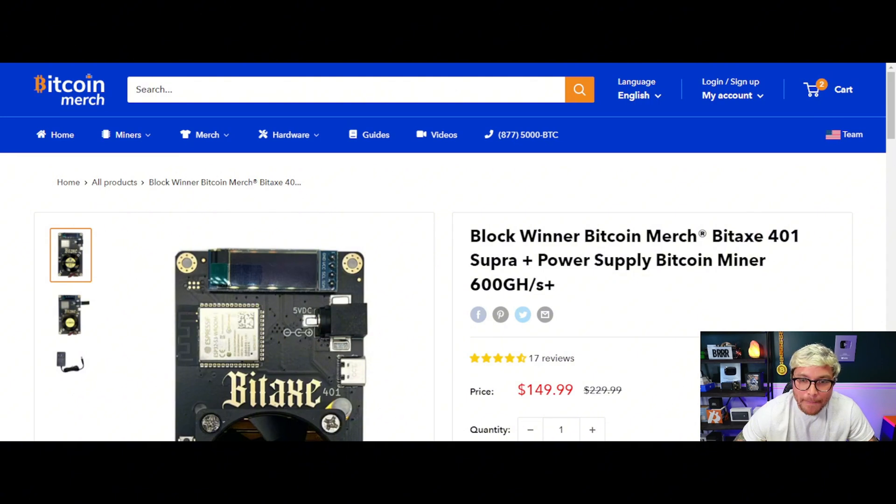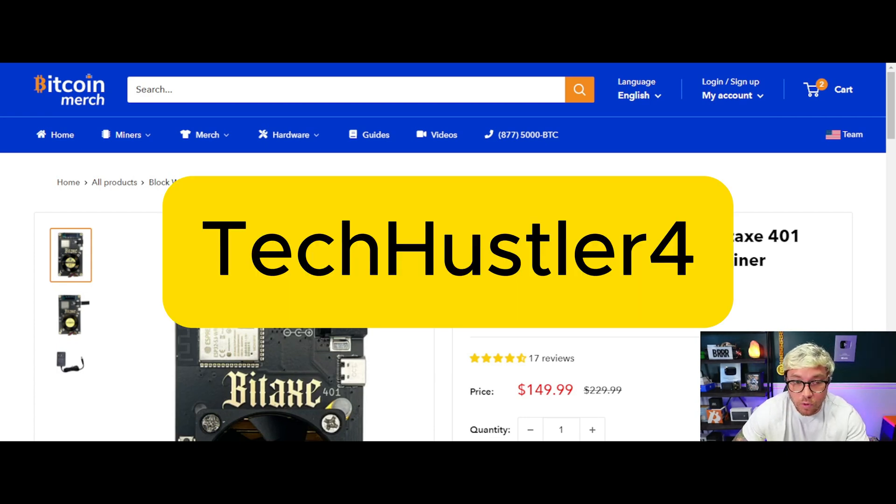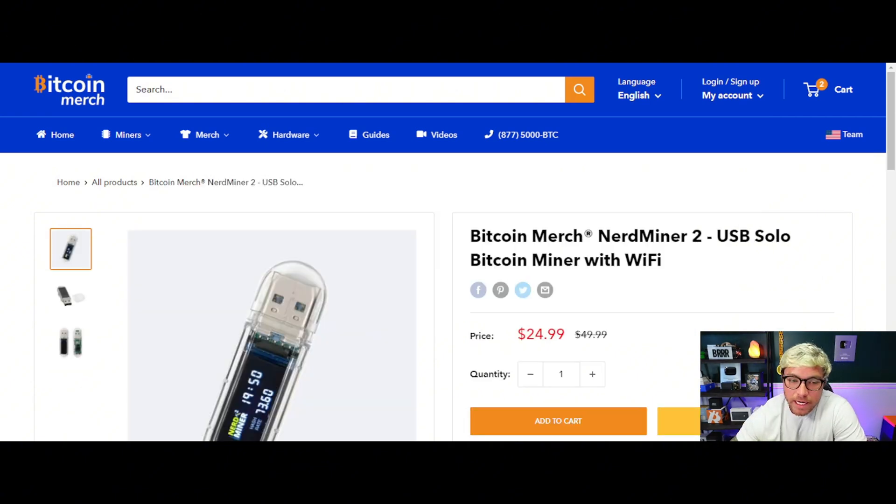As of right now, that 3.125 Bitcoin is worth $188,000. The miner that did it was a Bit Axe — it has a little more gigahash and it's only $149. We'll talk more about that in a later video, but if you're interested, I can save you a couple bucks with my coupon code Tech Hustler 4, linked in the description below.